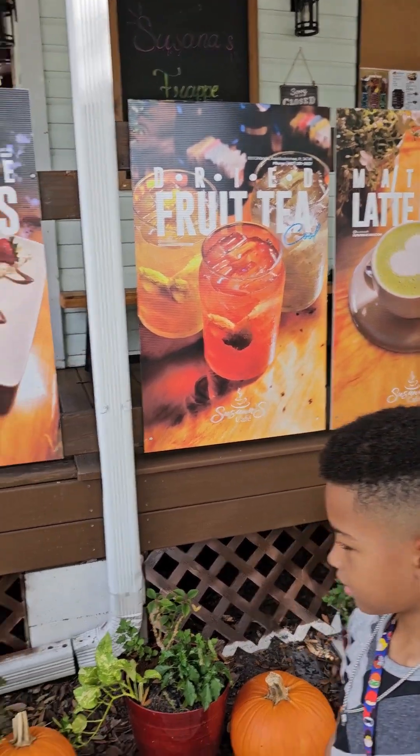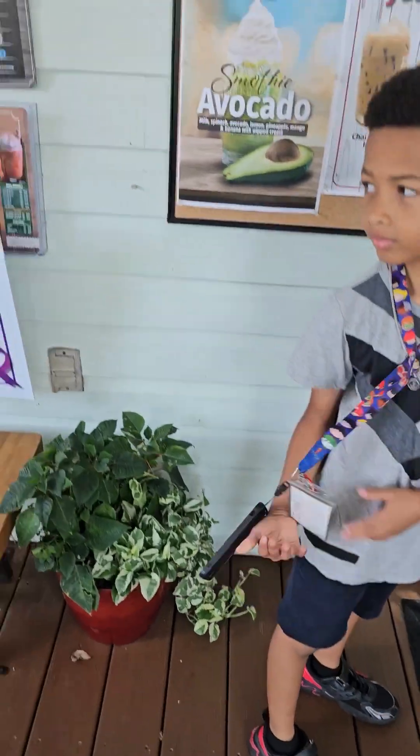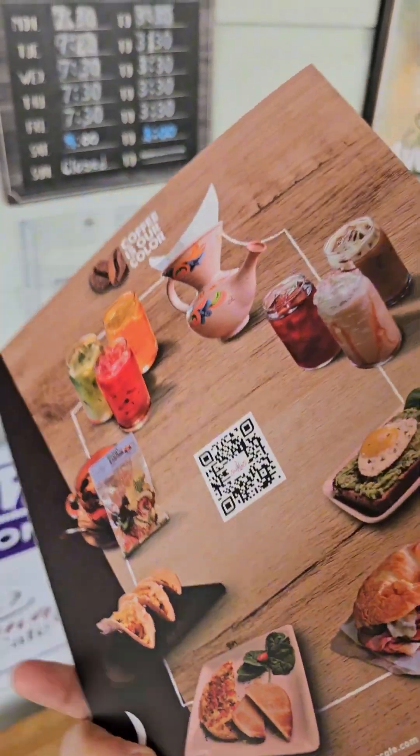Oh look at that matcha latte! They got pumpkins out for the fall. I usually do these videos without talking but I'm trying something different this time. They got all those drink options here — I'm excited to try it. All right, let's go inside!